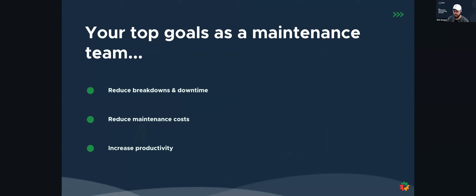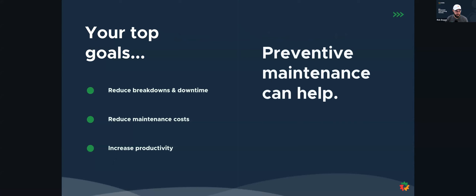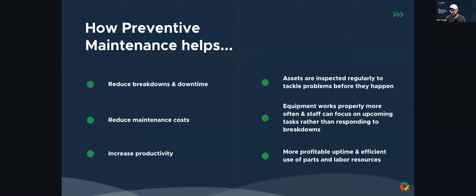Thanks very much, Katie. Welcome everybody, and thank you for joining us today. Excited to talk to you about how to set up a preventive maintenance program. As Katie noted, your top goals as a maintenance team is to reduce breakdowns and downtime, reduce your maintenance costs, and to increase your productivity. In order to do that, you need to have a preventive maintenance program. We are ensuring that our assets are inspected regularly to tackle the problems before they happen. We want our equipment to work properly and more often so that our staff can focus on upcoming tasks rather than responding to those unplanned breakdowns. It allows us to be more profitable by increasing our uptime and allowing us to be more efficient with the use of our parts and our labor resources.